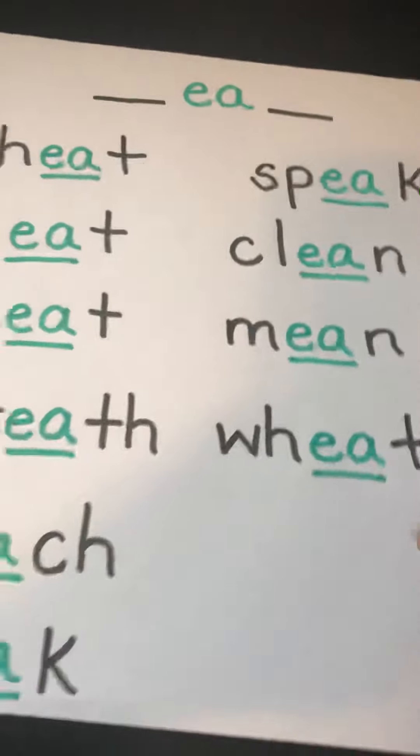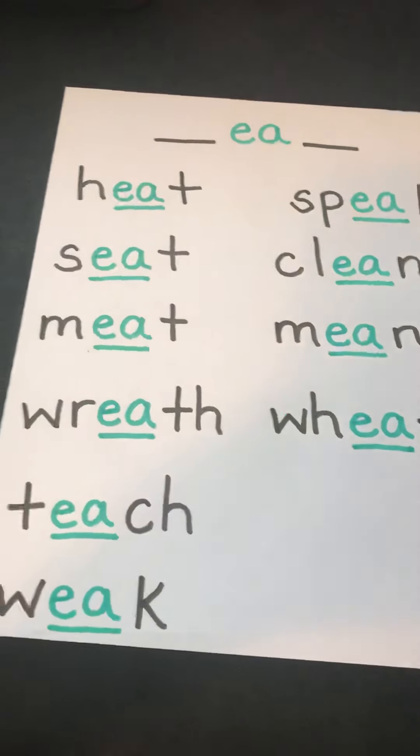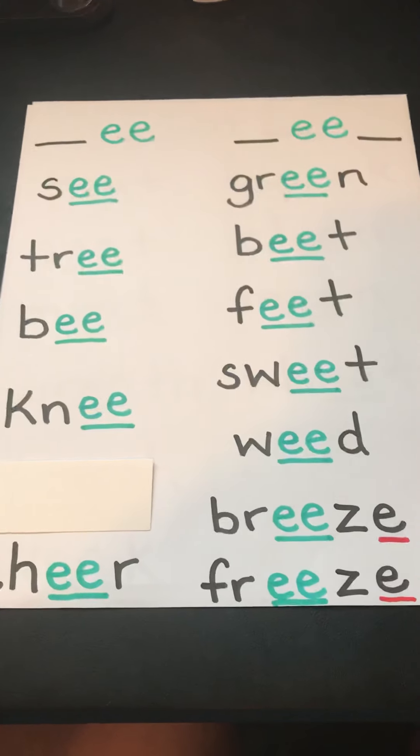Wow, we have some really awesome words today for our EA poster and our EE poster. Thank you so much for all of your awesome words, guys.